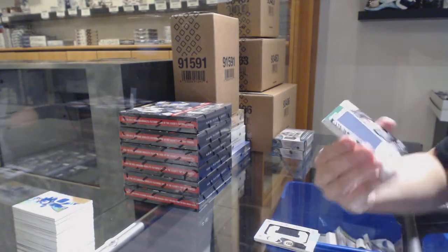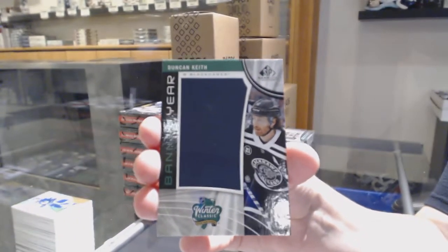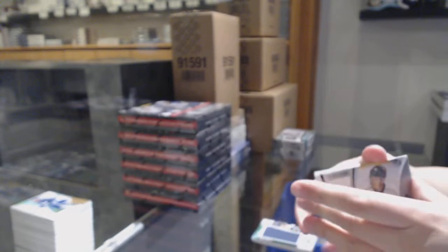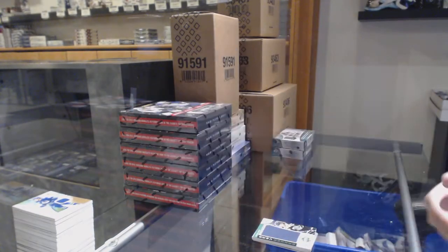We've got a banner for the Chicago Blackhawks, Duncan Keith. Showcase standouts for Calgary, Matthew Tkachuk. And a jersey of Elvis Merzlikins numbered to 599 for Columbus.